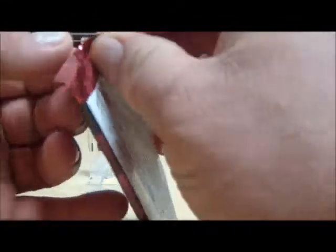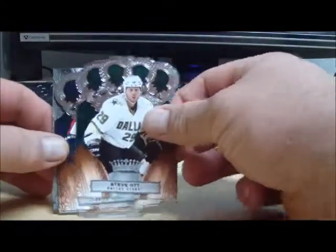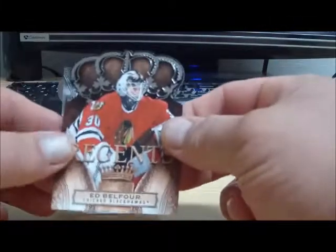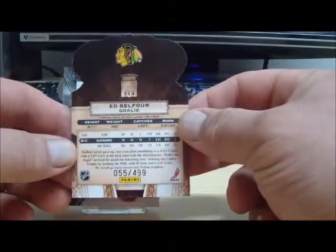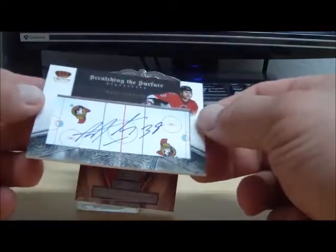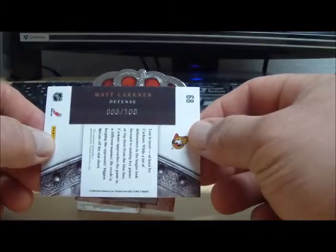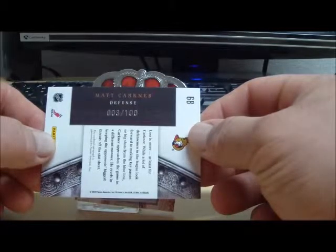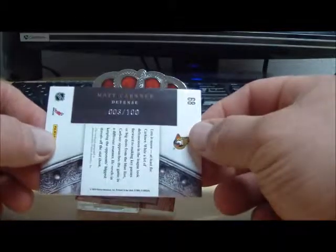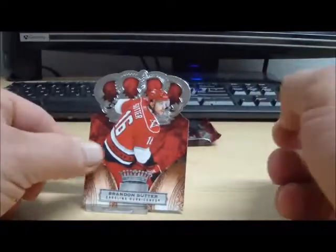Pack number 3. This one's not thick enough to even think about having a silhouette in. We have a Regents card of Eddie 'The Eagle' Balfour from the Hawks, numbered to 499. We do have a Scratching the Surface autograph. This is Matt Carkner — C-A-R-K-N-E-R — numbered to 100 from the Ottawa Senators. And base.